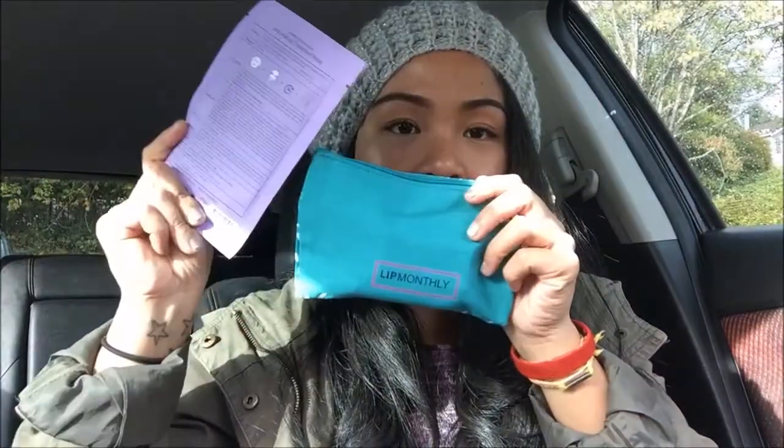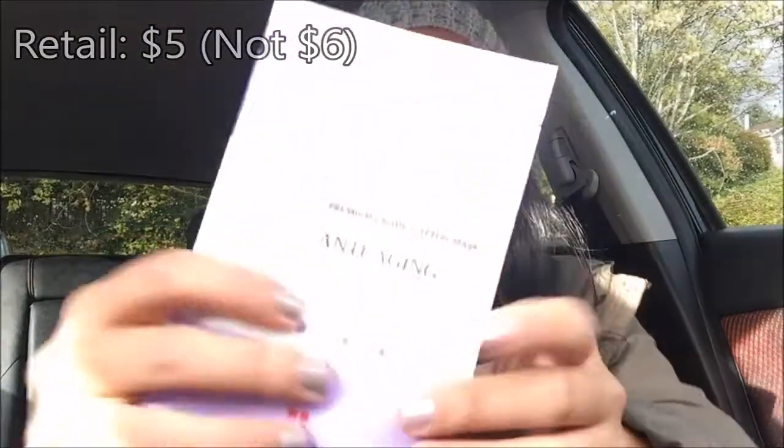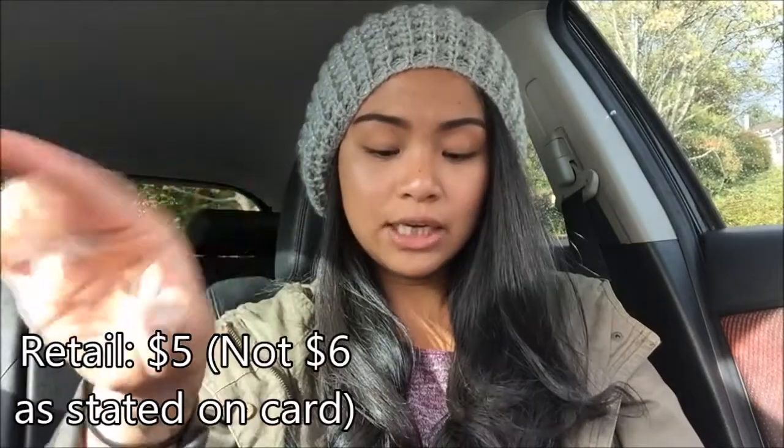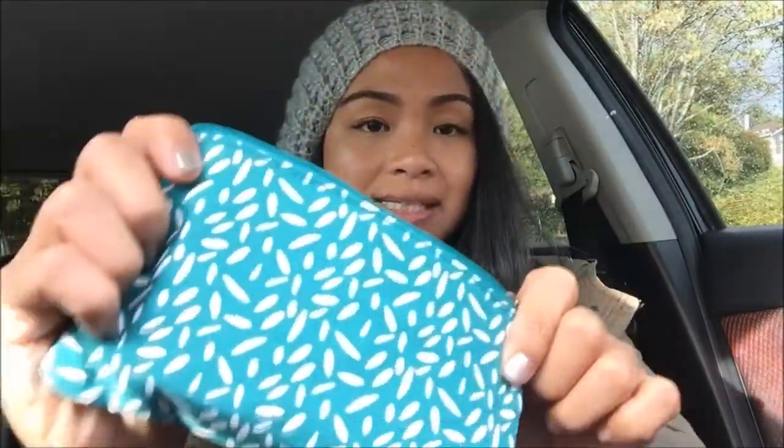As I pull it out you can see there's one thing out of the bag. This is the Leaders in Solution Anti-Aging Treatment Mask — it's a cotton mask made in Korea, which is pretty cool. I always love masks, you guys know that. I don't have pricing right now so I'll put it right here.